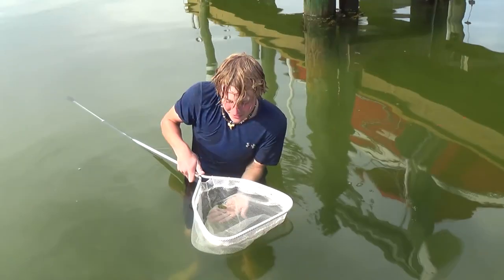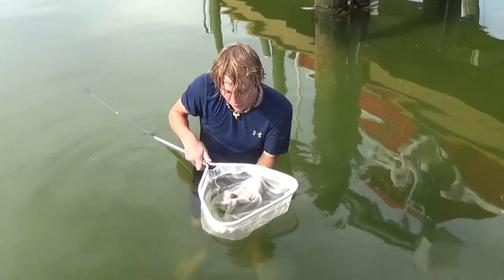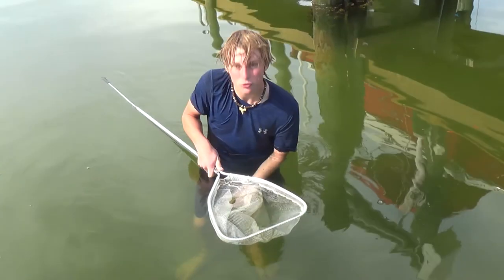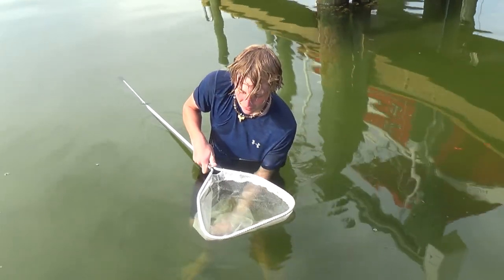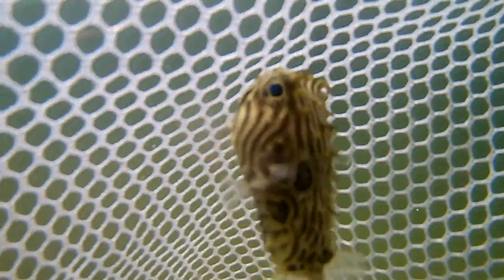Their most famous defense is how they can puff up, and I really hope he can show us that today. But really, puffing up is a last resort — it's their last resort defense. Normally they'll try to swim away and hide. The only reason they try to puff up is if they really think their life is in danger. Right now he's pretty relaxed — he's like, oh, I can't get out of this little net! He's kind of confused, but he's not really stressed at all right now.